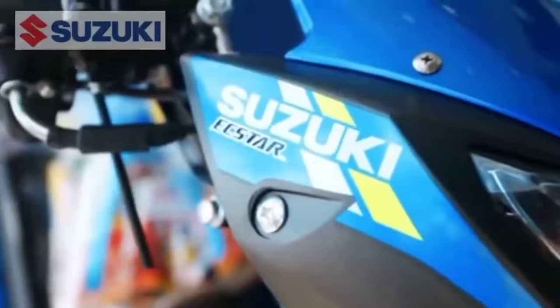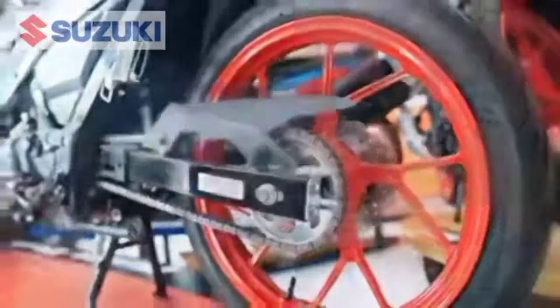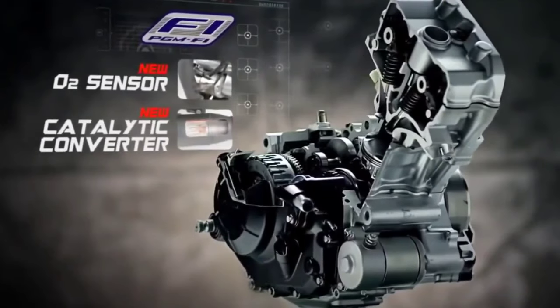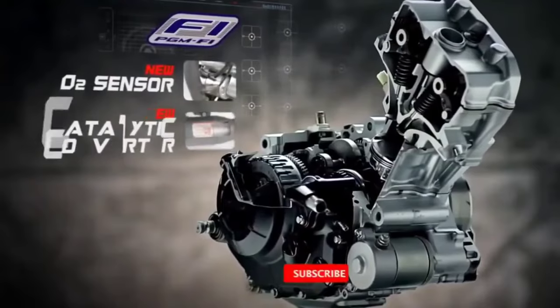A contender ready to face motorcycles like the Suzuki Satria F-150, better known as the Raider 150 FI in the underbone class. This bike comes with significant changes to improve ergonomics and make it more appealing to riders. Welcome to Prazzle Moto Vlogs.